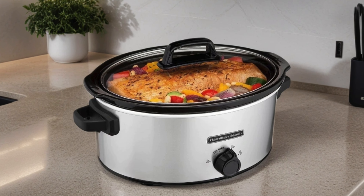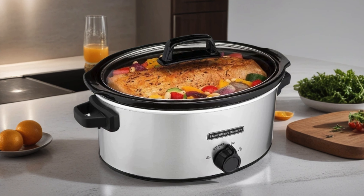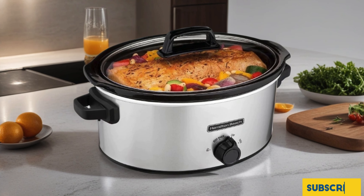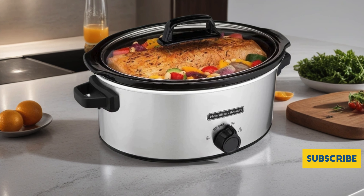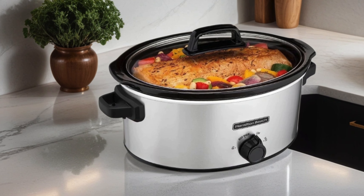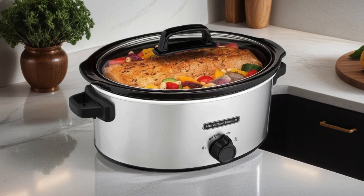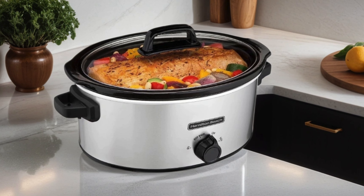Cleanup is a breeze thanks to the dishwasher-safe stoneware crock and glass lid. From hearty stews to tender roasts, this slow cooker has revolutionized my meal prep, making it effortless and delicious every time. If you're in the market for a reliable and stylish slow cooker, the Hamilton Beach 6-Quart is a must-have for your kitchen arsenal.